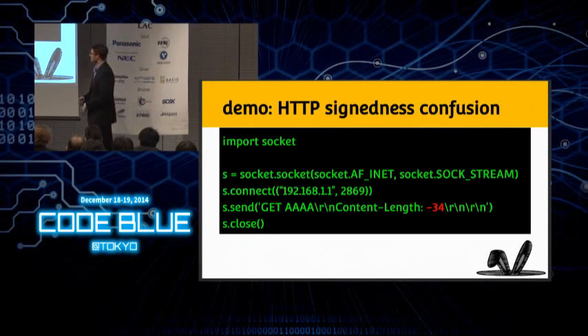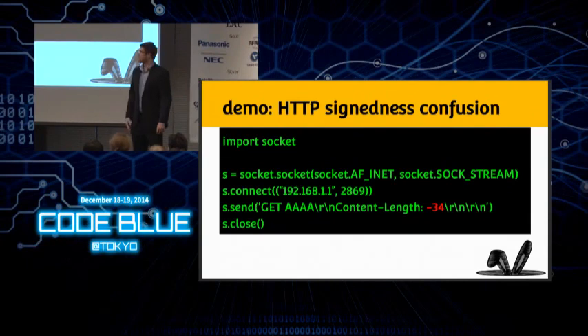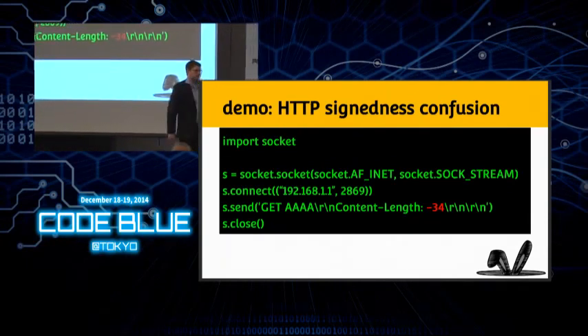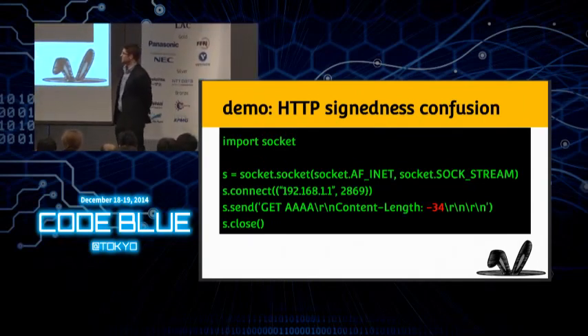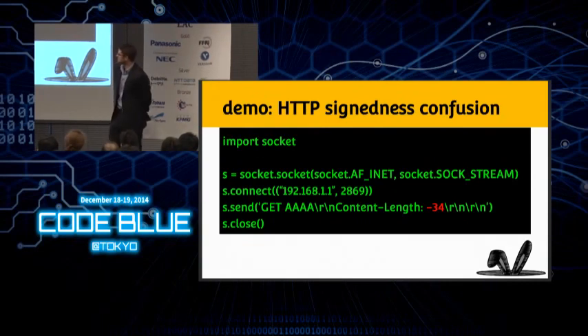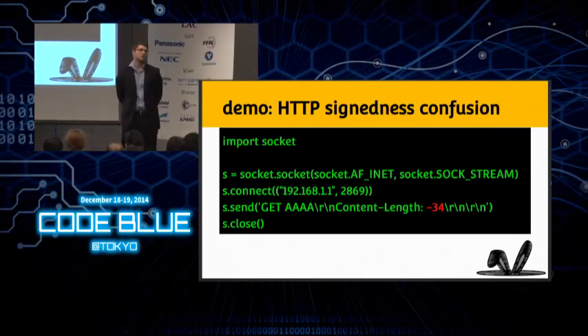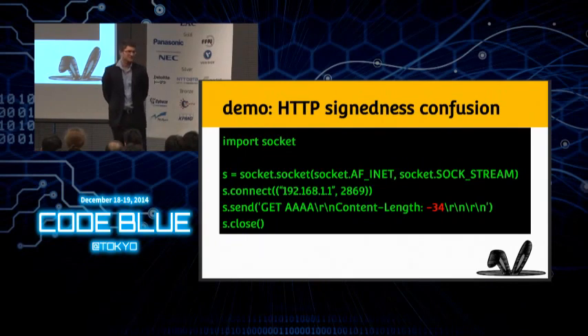There's a signedness comparison issue in the content-length header — if you specify a negative content length, it's going to improperly allocate a heap buffer and then copy way too much data than it should. The proof of concept is five lines — our previous exploit was four. So we're getting into really complex territory here.